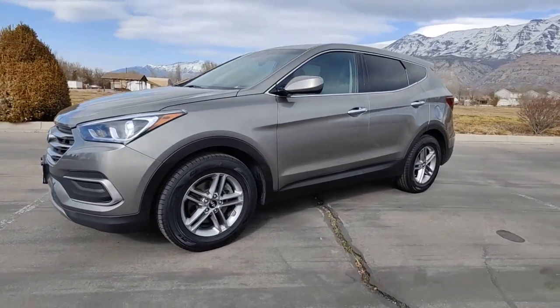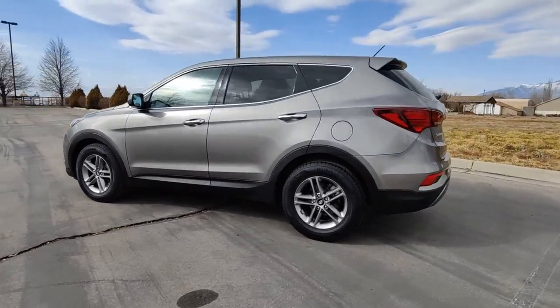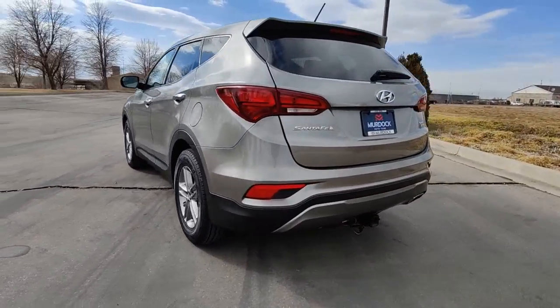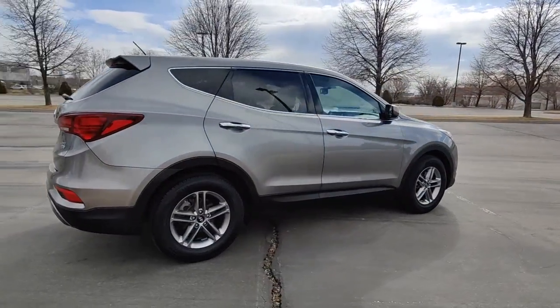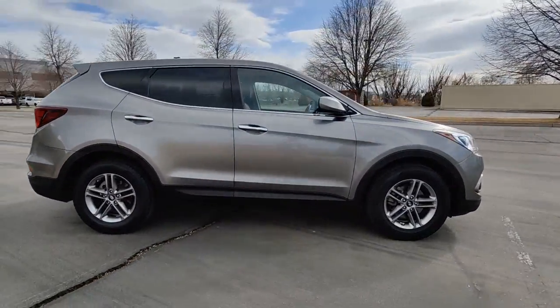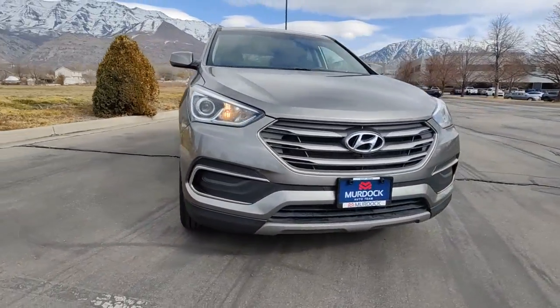Picture yourself in the 2018 Hyundai Santa Fe Sport. With less than 150,000 miles on the odometer, this vehicle provides excellent value. You deserve a ride that was designed with your needs in mind. The time is right to take advantage of the technology, performance, and creature comforts this vehicle has to offer.